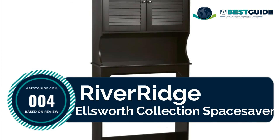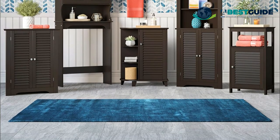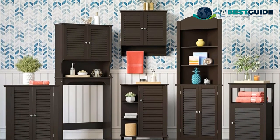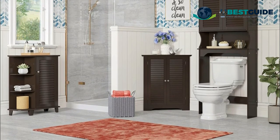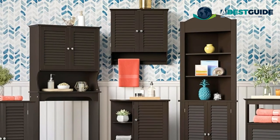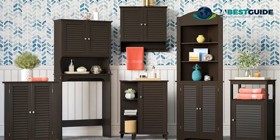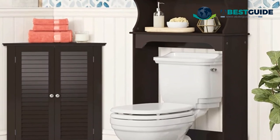Number four: River Ridge Ellsworth collection space saver. Easy assembly and wall mounting for added stability. Mix and match with other Ellsworth collection items. Assembled dimensions: 9.25 L x 27.36 W x 63.75 H. Makes the most of small bathroom layouts and creates more functional bathroom storage. Additional dimensions: top shelf 27.36 inches W x 9.25 inches D; fixed open shelf 25.25 inches W x 8.25 inches D; interior fixed shelf 25 inches W x 7 inches D; space between fixed shelf and cabinet 10 inches.